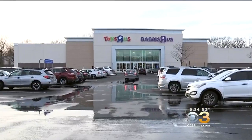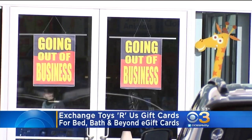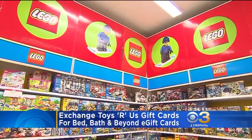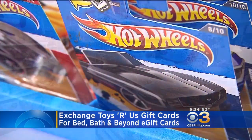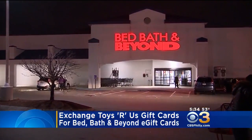If you have an unused gift card to Toys R Us, there's another store where you can redeem it for a lower value. Through tomorrow, shoppers can trade their Toys R Us gift cards for reduced Bed Bath & Beyond e-gift cards. The rate of exchange is determined by various market factors, but as of yesterday afternoon, a $20 Toys R Us gift card would get you $13 in an e-gift card to Bed Bath & Beyond.